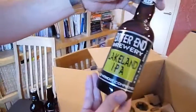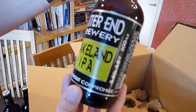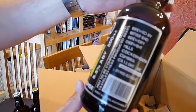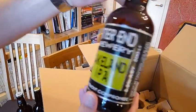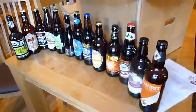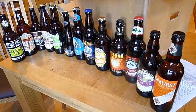And last one — Bitter End Breweries Lakeland IPA. Their labels change every time. It's been a while since we've had one of these. 5.5% bottle-conditioned beer. So there we go — that's the My Brewery Tap summer selection. Excellent line-up. Thank you very much, My Brewery Tap. We'll be getting stuck into these in the next few weeks.